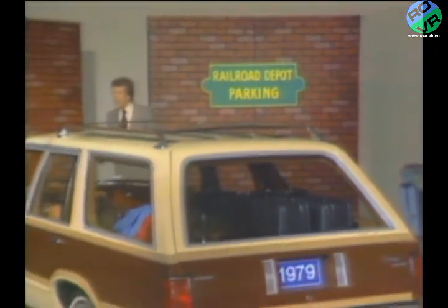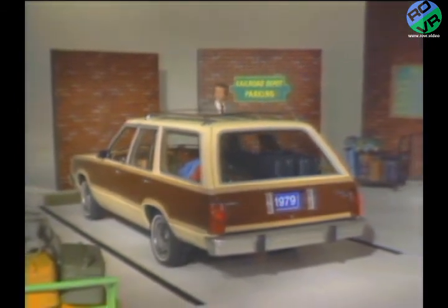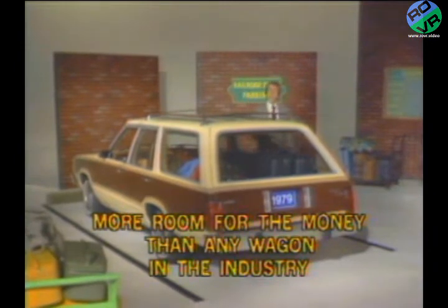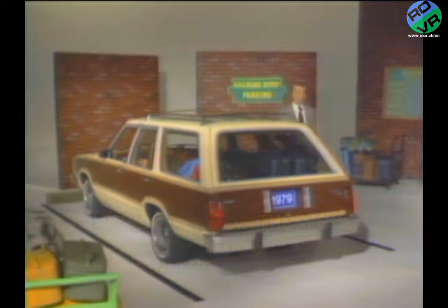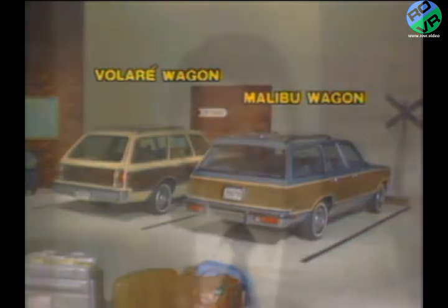Let's look at another reason: the Ford Fairmont Station Wagon — the best-selling wagon in the mid-size segment of the market, a wagon offering more room for the money than any wagon in the industry. To demonstrate its important strengths, let's compare Fairmont to two of its major competitors: the Plymouth Volare and the Chevrolet Malibu wagons. And remember, Chevrolet's new Nova replacement, the Citation, does not offer a station wagon model this year.